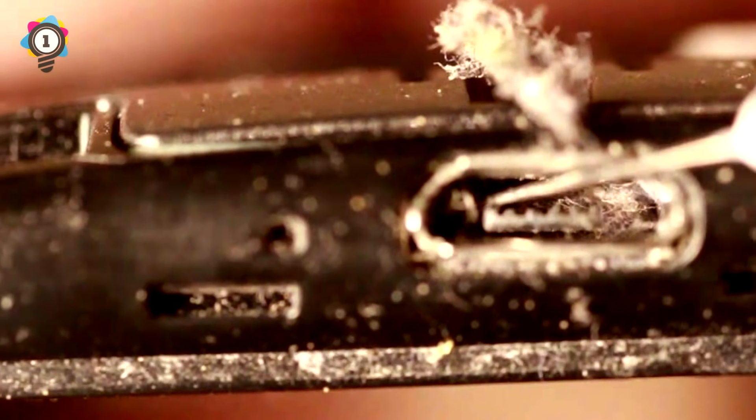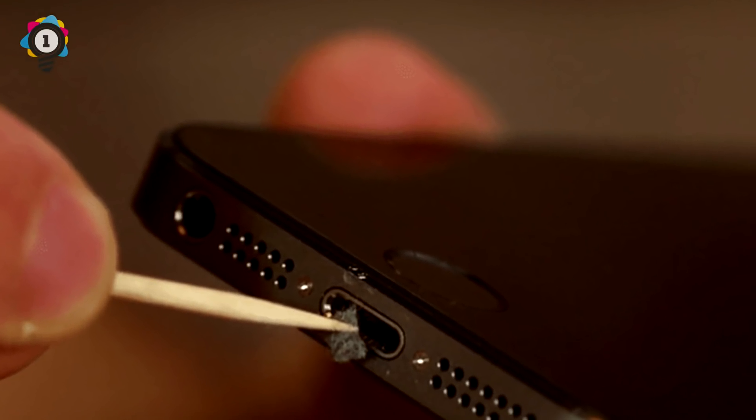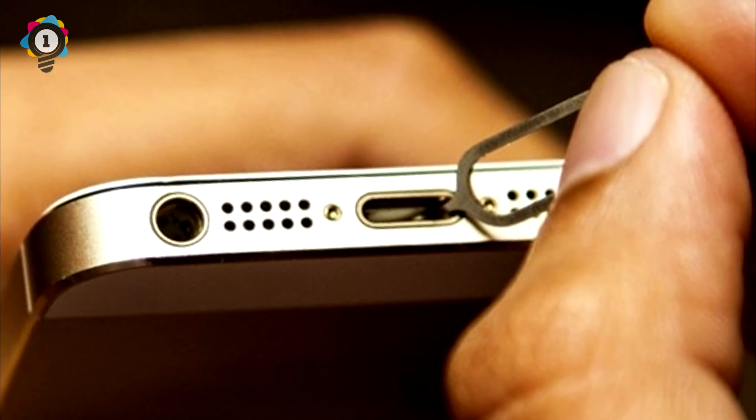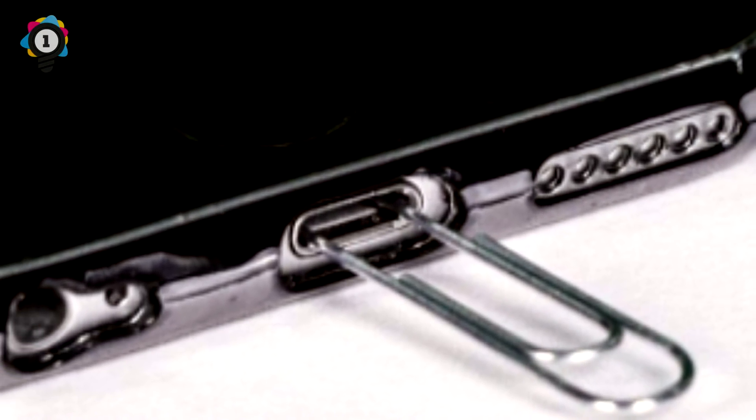Number 1. In case the charging port of your phone isn't working as well as it used to, you can get a pipe cleaner or paper clip placed in the port of your phone. This should help clean out excess dirt from the port, making the connection to your charger much better.